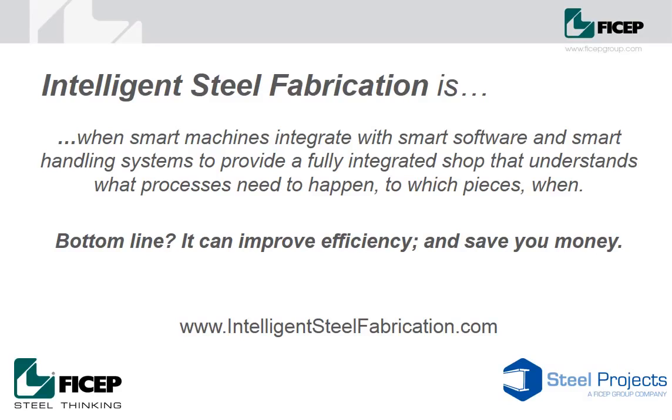FECHEP is the only company in the world capable of providing this level of automation and technology through its CNC machine tools, integrated handling systems and intelligent steel fabrication software, Steel Projects PLM.